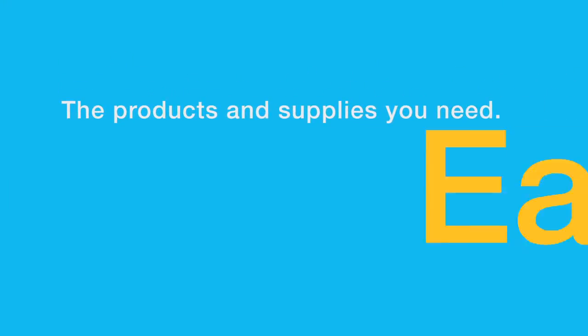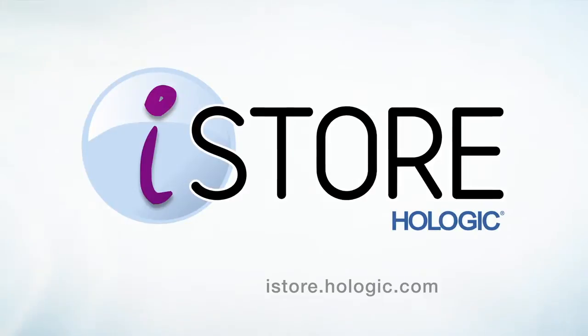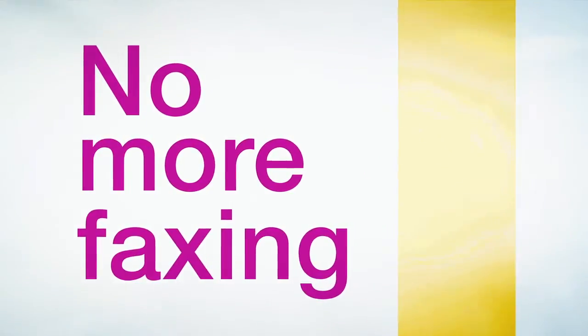Your work is hard enough. Buying your supplies should be easy. Today you can order Hologic products online with the Hologic iStore. Forget about faxing paper orders.